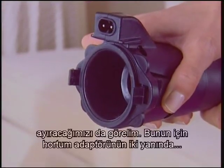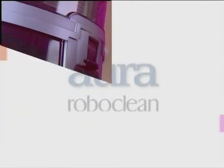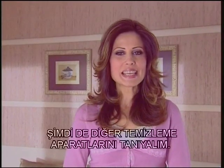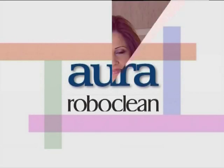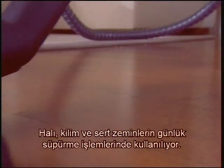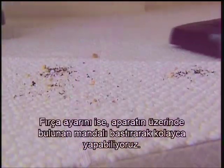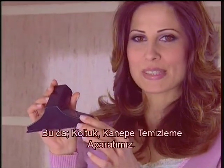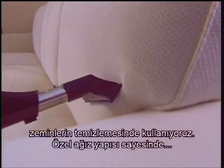To remove the hose, we need to pull it in the same direction towards our body. Now let's get to know the other cleaning apparatus and see how they're installed and used. The one you see is the daily sweeping apparatus — it's used for daily sweeping of carpets, rugs and hard, rough floors. We can easily perform the brush adjustment by pressing the clamp on the apparatus. This is our armchair and sofa upholstery cleaning apparatus. We use this apparatus for cleaning fabric surfaces such as armchairs and sofas. Thanks to its special opening structure, it never wears out fabrics.